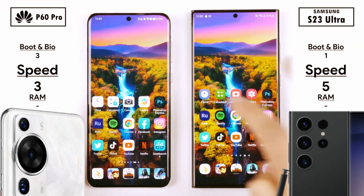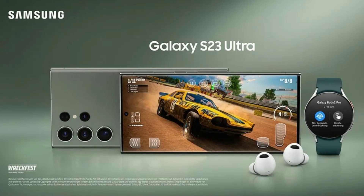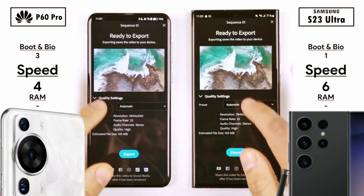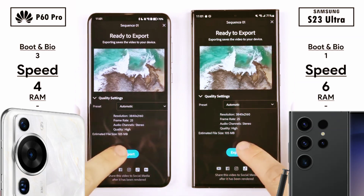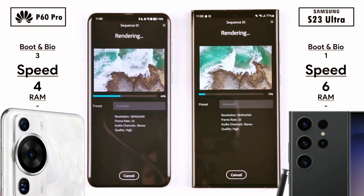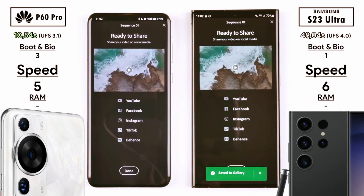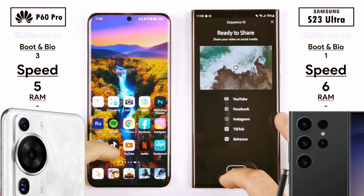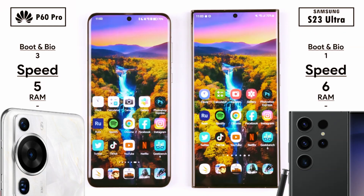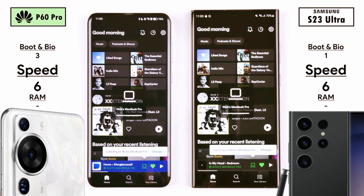Going into gallery to find the picture we just took, the Samsung picks up its third point, going into the actual photo quicker than the Huawei — that's its fourth point. The Samsung now has 4 points, the Huawei has 3 points. Jumping into Photoshop Express to export the photo, the Samsung picks up its fifth point. Exporting to gallery was neck and neck — they exported at the exact same time — so no point was allocated.